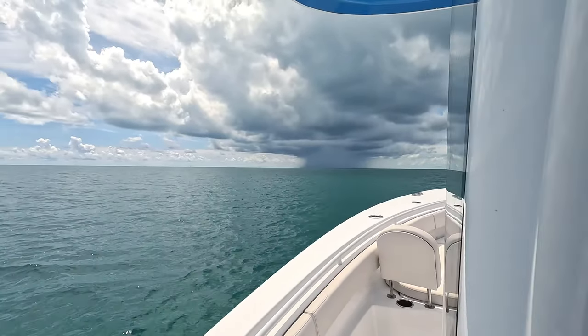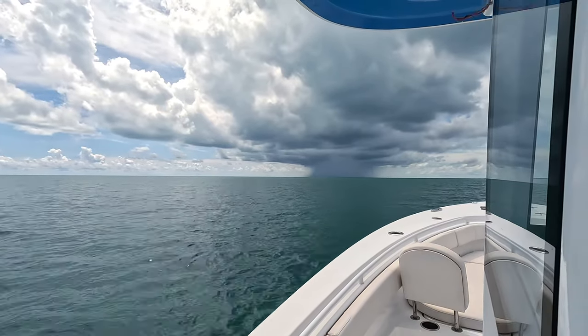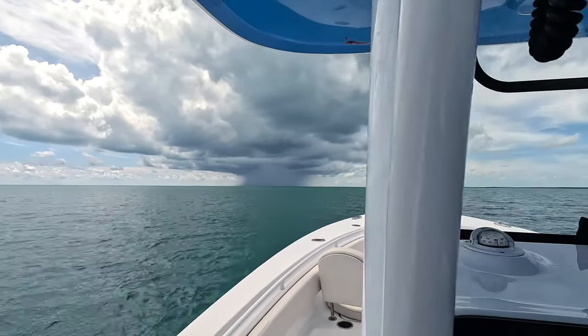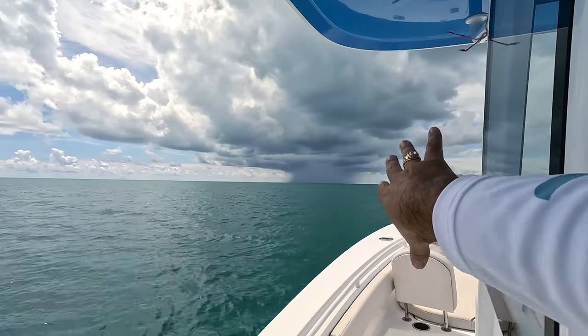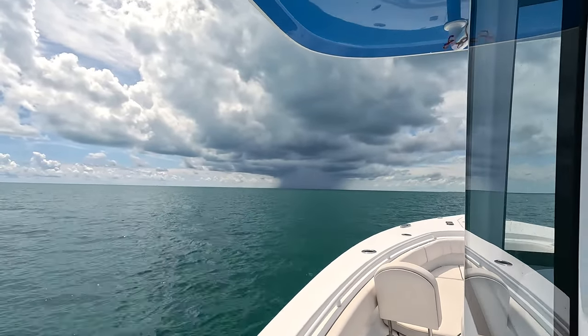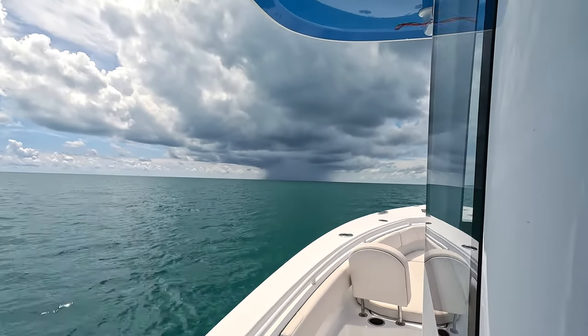We're passing this little rain cloud here. Bumped it up a little faster to see if we can get by it without getting wet. We're going this way — south — and the wind is hopefully bringing it west. So we're going to try to see if we can beat it and go a little bit quicker.